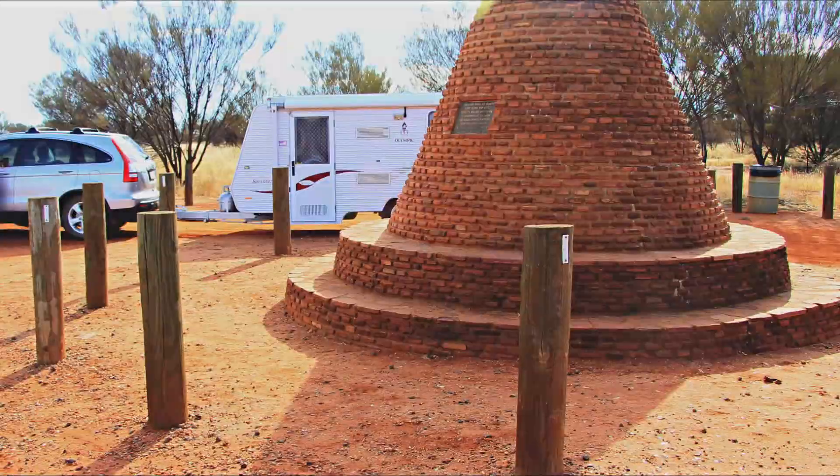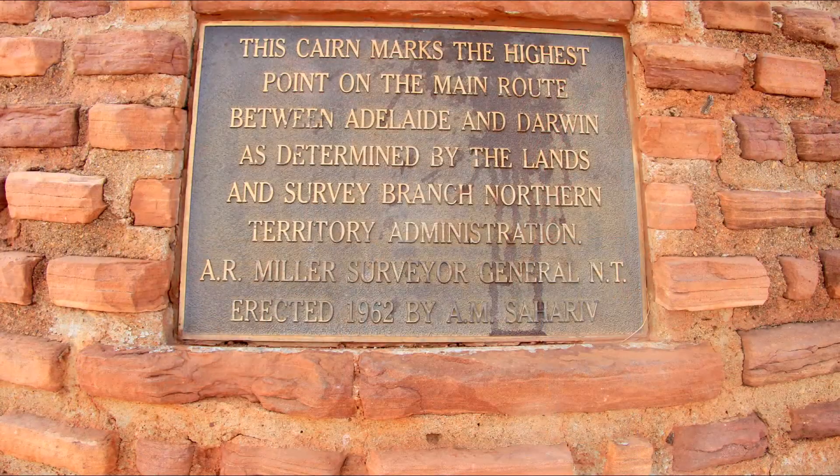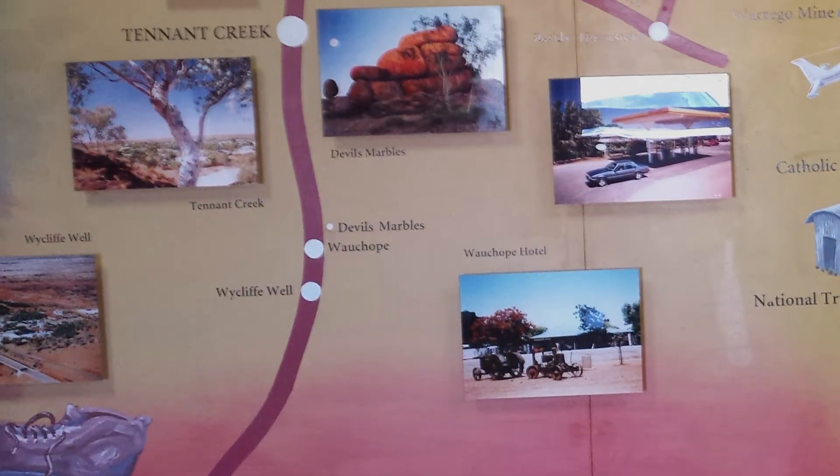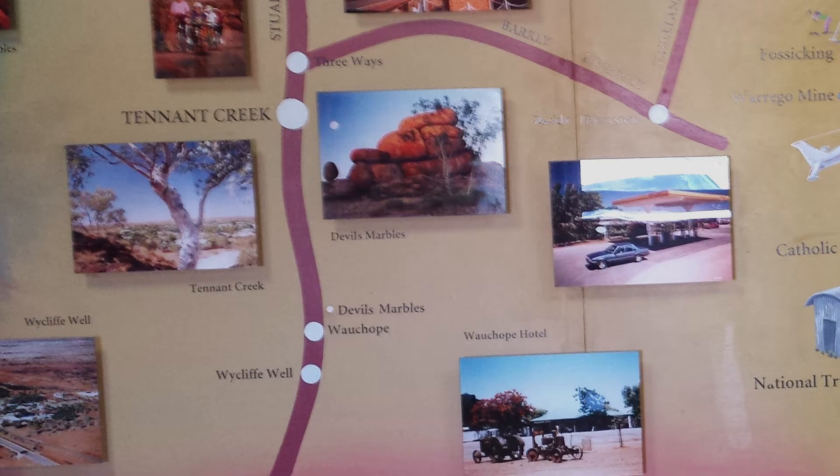As we travel north along the Stuart Highway and take a break, we discover that we are at the highest point of the road between Adelaide and Darwin. This means we are close to today's destination, the Devil's Marbles.